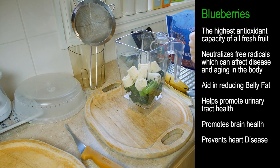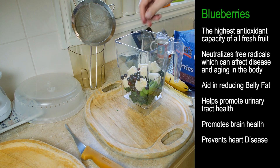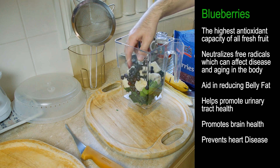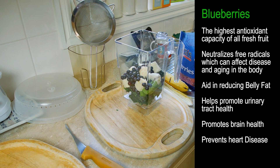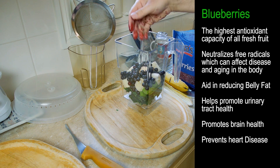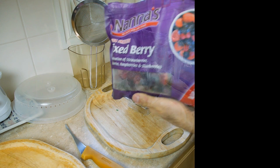The next thing I like to do is put in some frozen blueberries. Berries are very high in antioxidants amongst other things, and I like to put in as much as possible — probably about three handfuls. Keep in mind this particular amount I'm doing here will probably make over a liter quite easily.